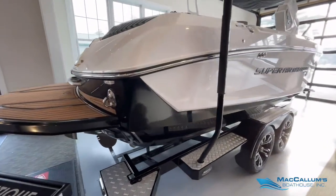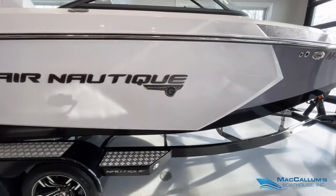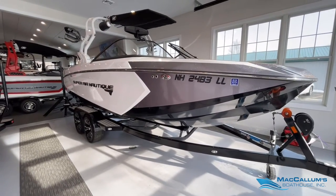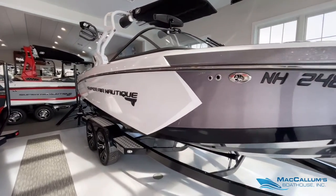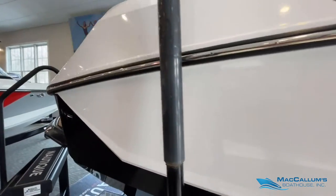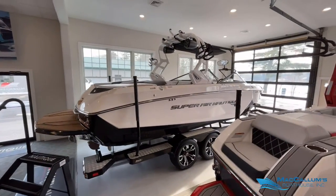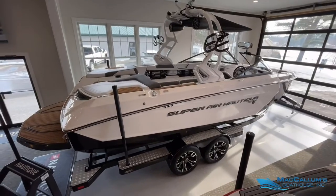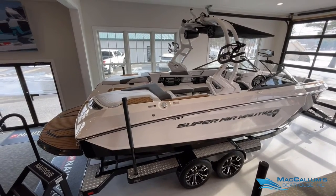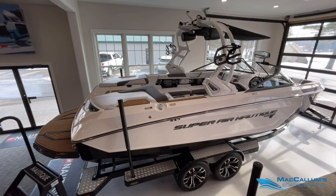Okay, one last look at the exterior. If you'd like more information on this 2017 Super Air Nautique G23, you can visit our website at mccallumsboathouse.com or you can call or text us at 603-736. Thanks.